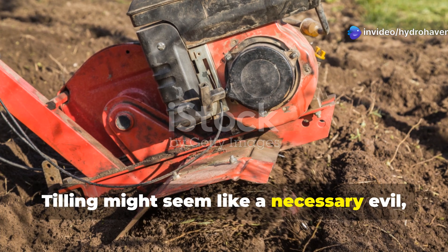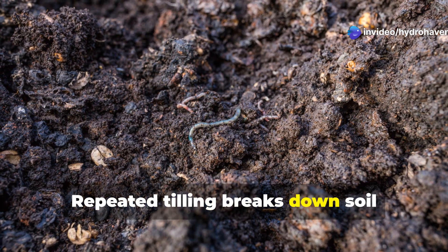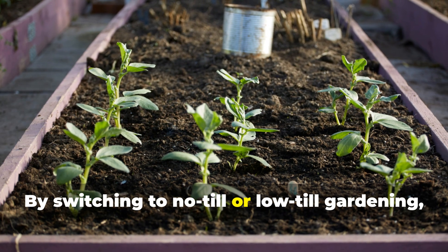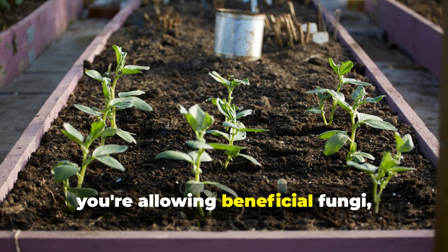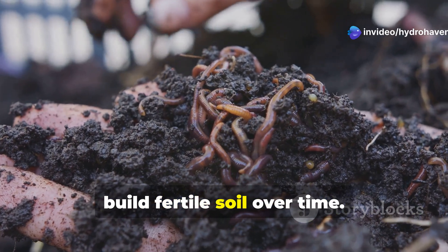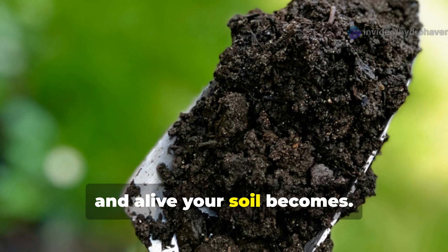Tilling might seem like a necessary evil, but it's often more harmful than helpful. Repeated tilling breaks down soil structure and disrupts the web of life under the surface. By switching to no-till or low-till gardening, you're allowing beneficial fungi, worms, and microbes to thrive and naturally build fertile soil over time. You'll be amazed at how loose, dark, and alive your soil becomes.